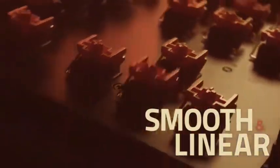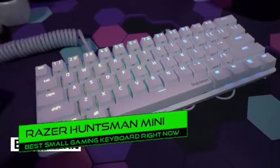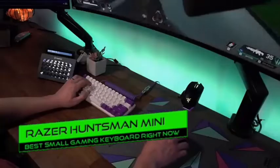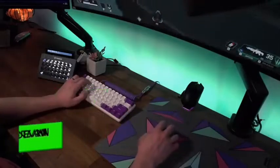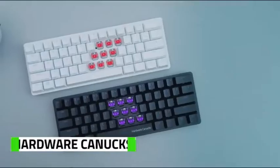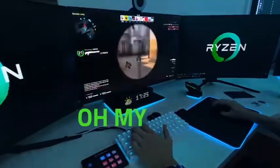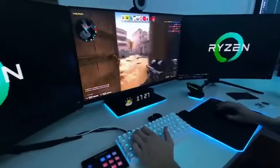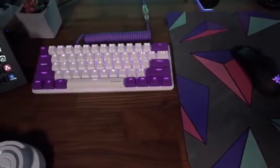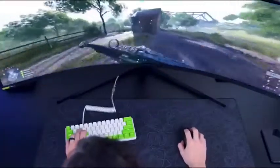Number 10: Razer Huntsman Mini — best small gaming keyboard right now. The Razer Huntsman Mini has an astounding build quality. It has full RGB backlighting with individually lit keys and all keys are fully programmable. The clicky optical switches feel responsive because of their low pre-travel distance and require very little force to activate.